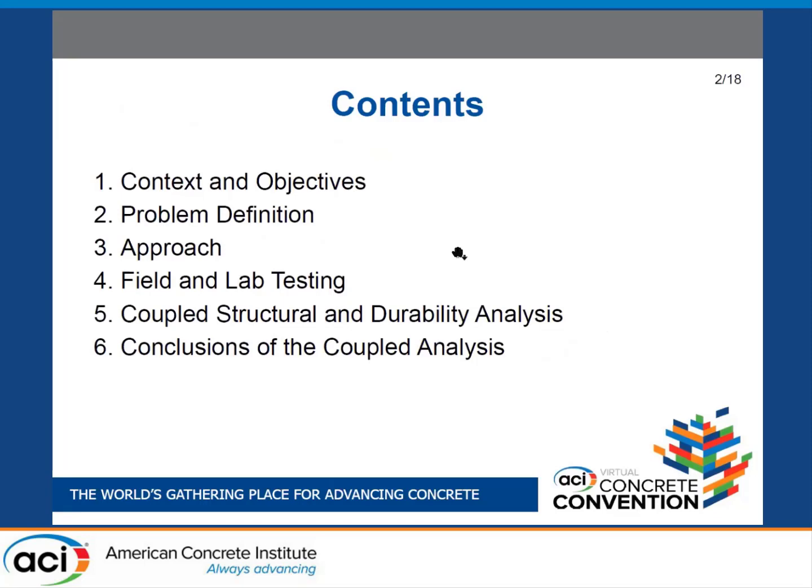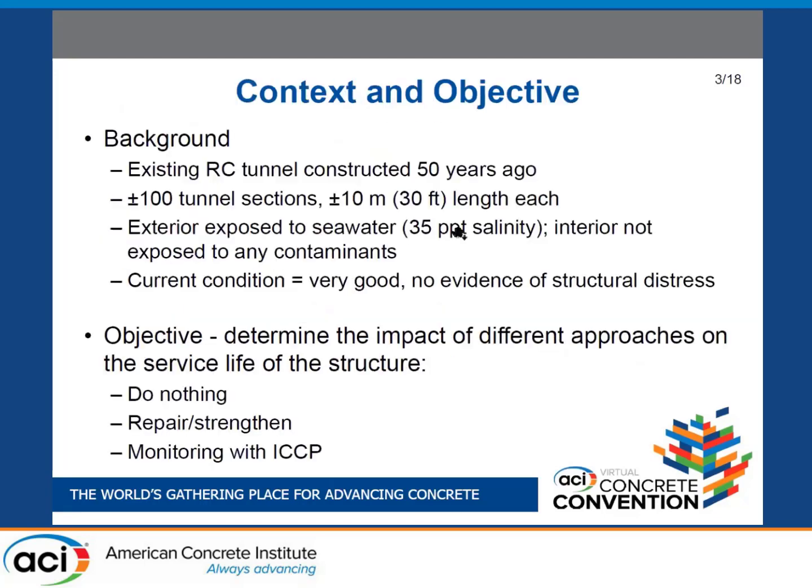I'm going to try to make this condensed and as straightforward as possible. There is an interesting problem definition that might interest you. We are going to describe the approach we used to answer the questions this problem provided, and you'll see what the 'coupled analysis' means, along with some interesting conclusions.